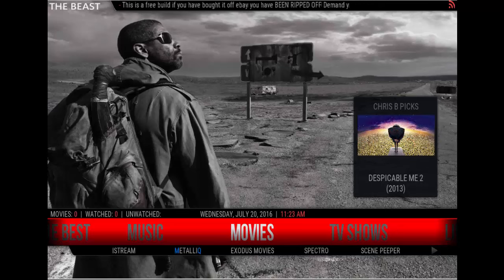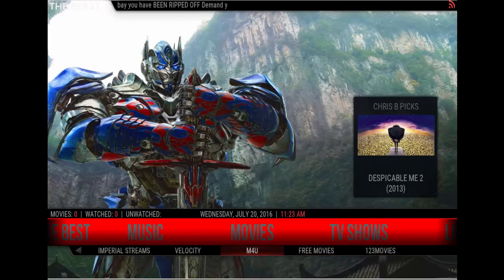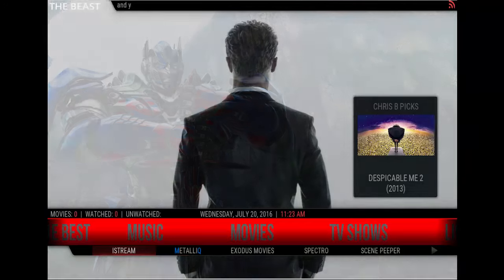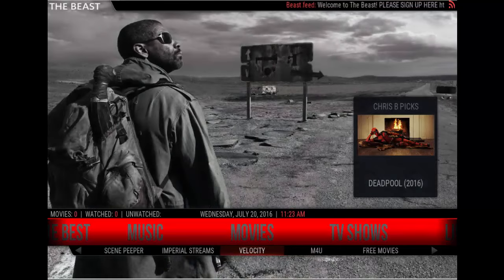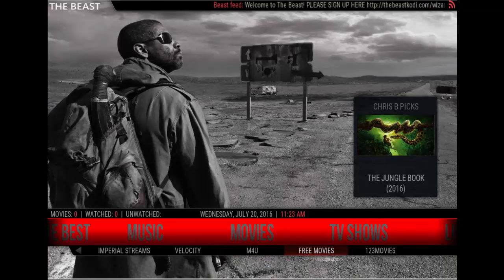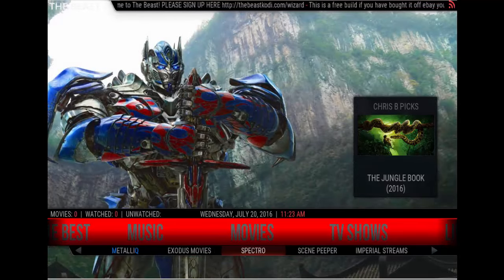First, here we have the movie section. There are lots of add-ons here for movies. As you can see, we have iStream, Metal IQ, Exodus Movies, Spectro, Scenepeeper, Imperial Streams, Velocity, M4U, Free Movies, Movies 1, 2, 3. Okay, so these are all good. You can watch any movie here.